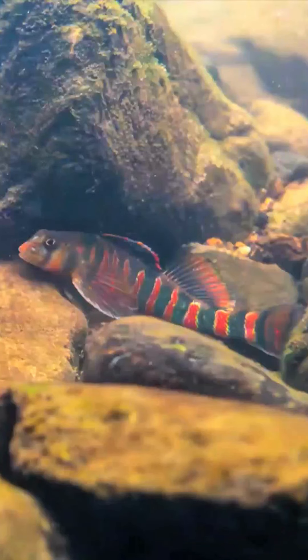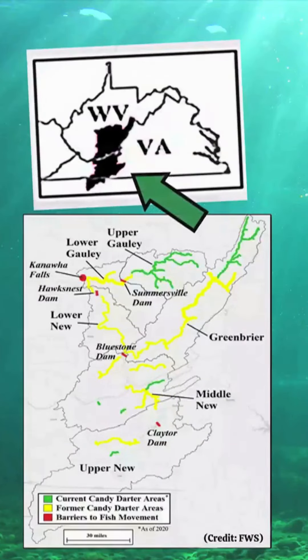The candy darter is a small freshwater fish that is really vibrantly colored. It's about four inches long and it lives on the stream bottom. It is a federal endangered species and it's endemic to the New River drainage, with 25% of its range in Virginia and the rest in West Virginia.